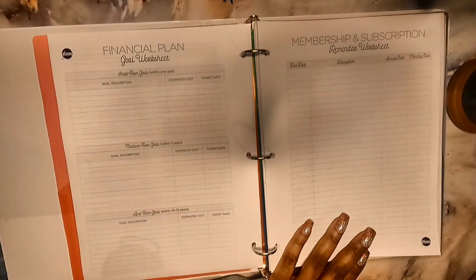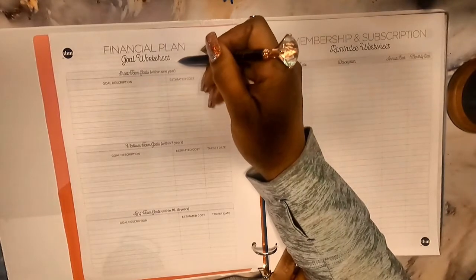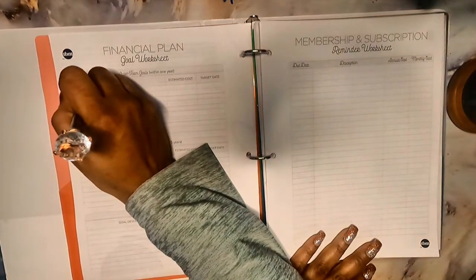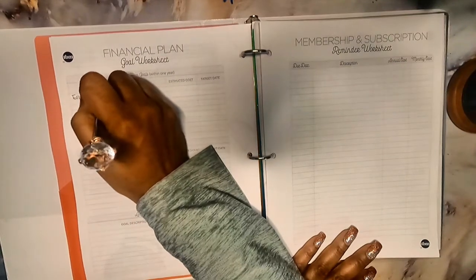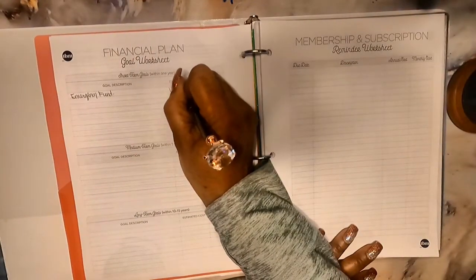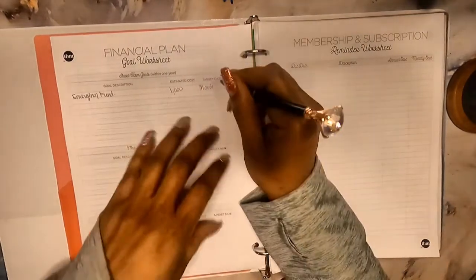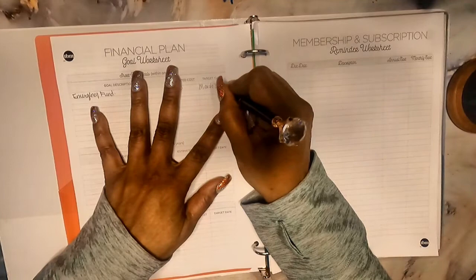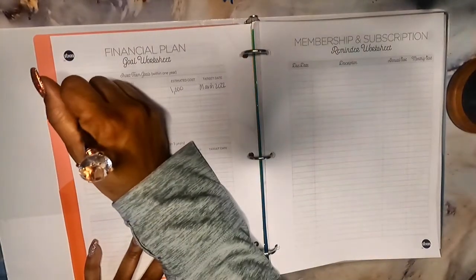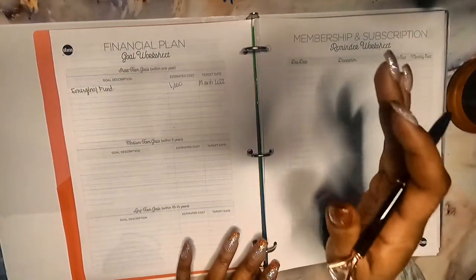The first thing they have is the financial goals and goal worksheet for the year. One of my first goals is to build an emergency fund because I'm back on baby step one. My goal amount is $1,000, and I want to have this done by March 2022. A lot of things are changing so I don't know if that's going to happen, but that's the goal. I also want to get a car, though I may end up having to go into debt for it.